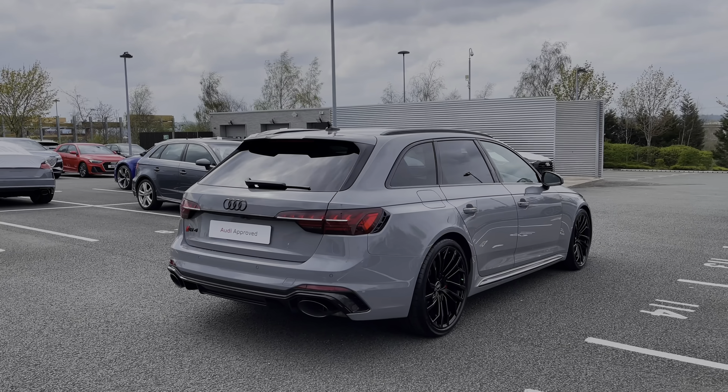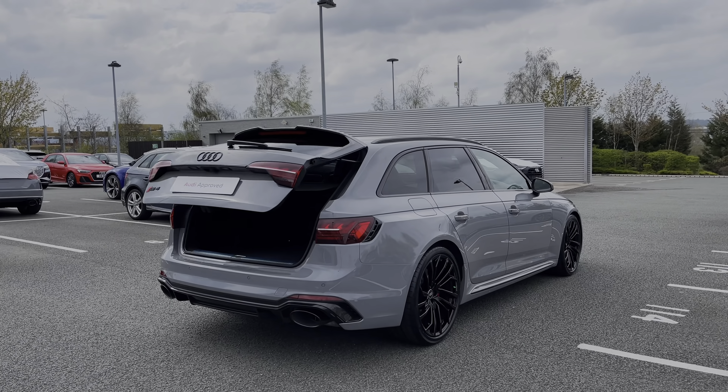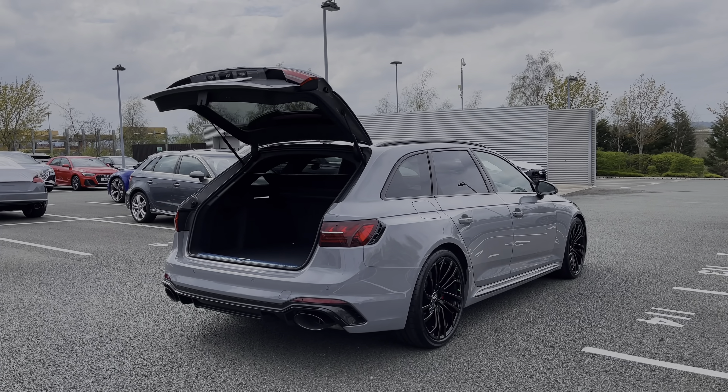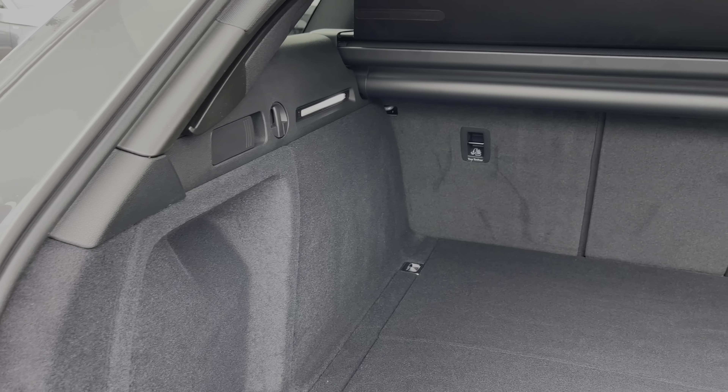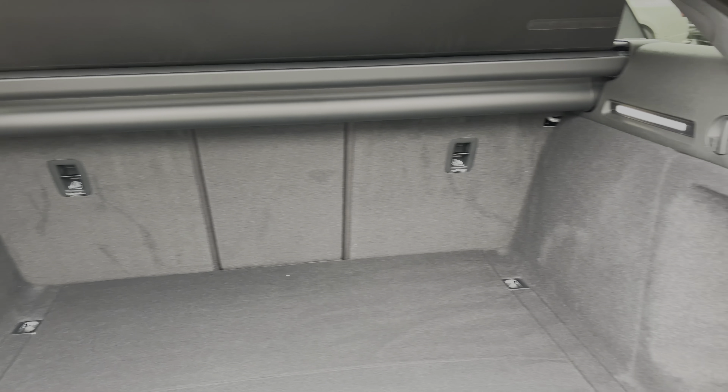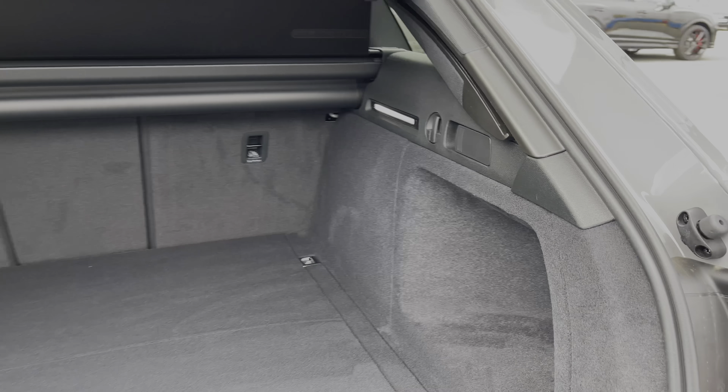This car also features the rear powered tailgate opening with a simple double press of the button on the keys, giving easy access to the car's boot space. Inside we have ample room for the range of day-to-day tasks, with pull handles to either side to fold down the rear seats separately, creating a nice through load space for carrying larger or longer items.